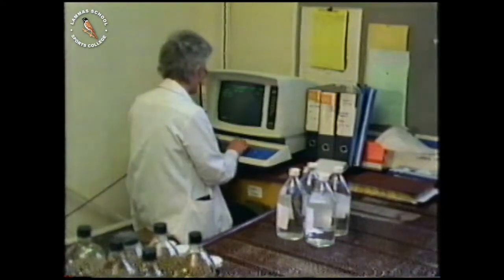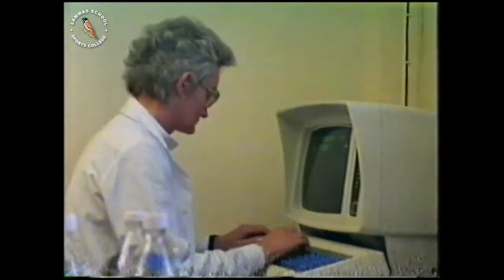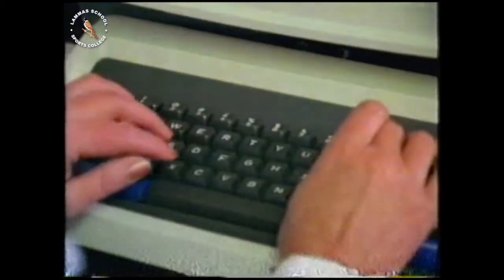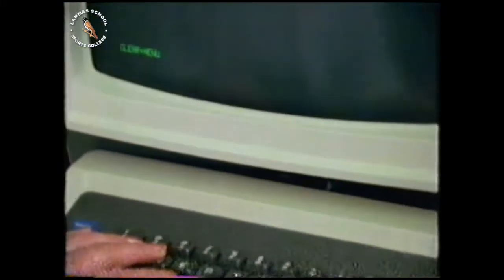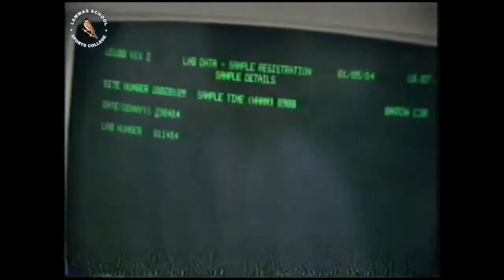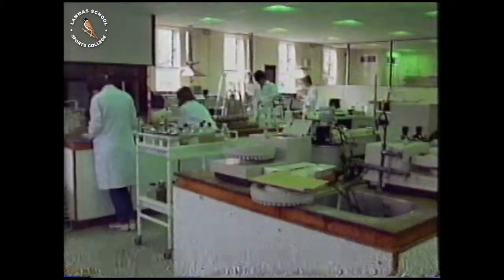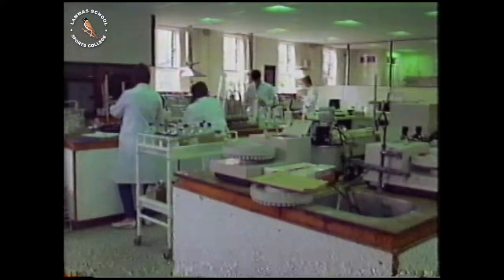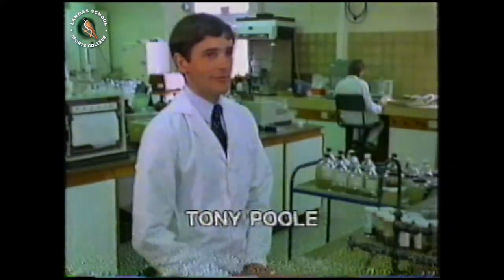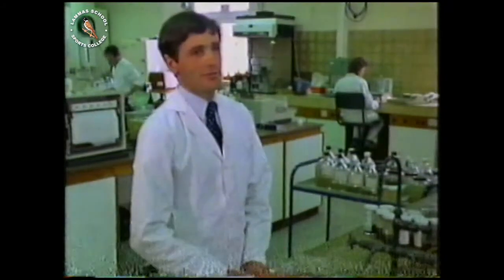In this laboratory, the work is organised by computer. The first job is to log in the samples. The computer is programmed to know which tests need to be done on which samples. The smooth running of the laboratory is the responsibility of chief chemist Tony Poole. 90% of our work is routine checking of water — that includes drinking water for its quality for public consumption, rivers and streams, whether they're getting more or less polluted with time.